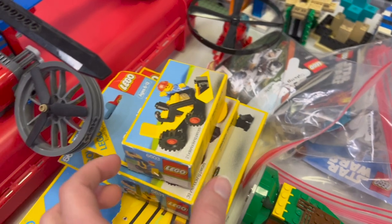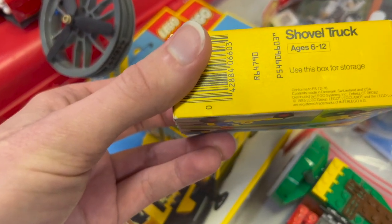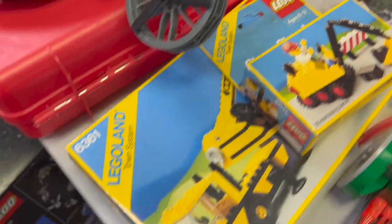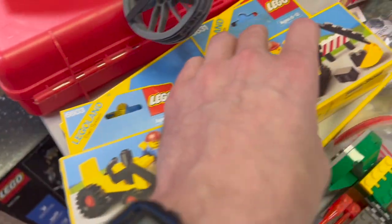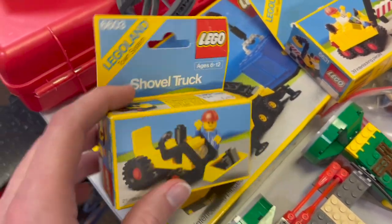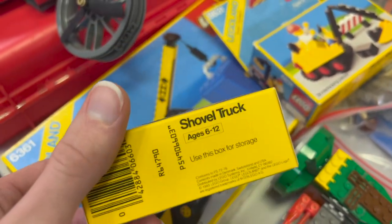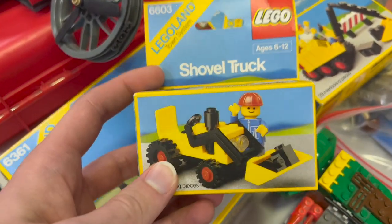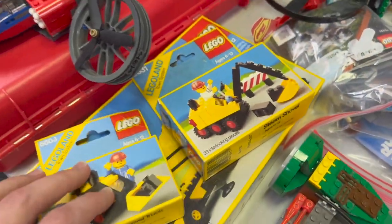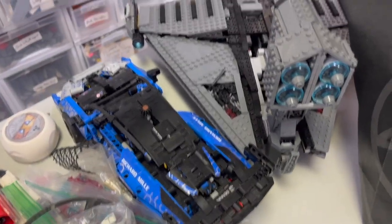We've got a bunch of what I'm guessing are '80s sets - let's see, 1985. There's a shovel truck, a steam shovel, and a big crane. Some really cool '80s sets that actually have their original price tags: a dollar ninety-nine for this one back in 1985 - that was actually an expensive set back then. Of course now these seem very nice and affordable.